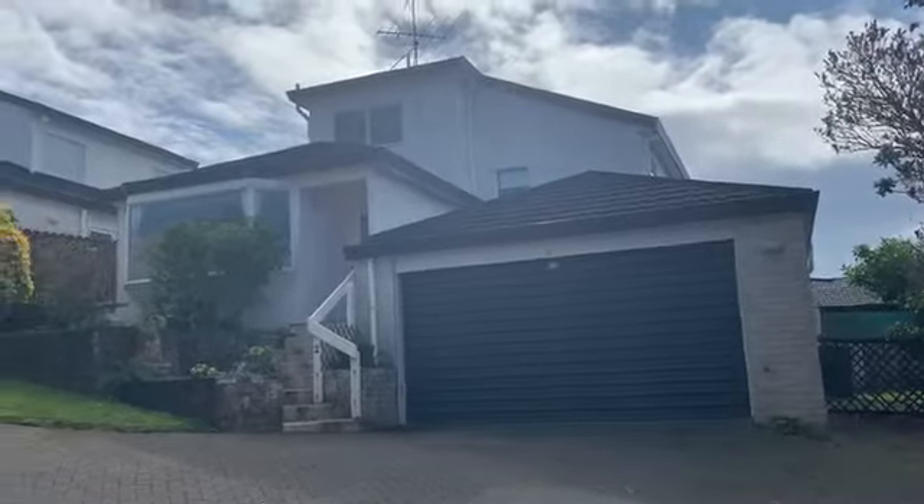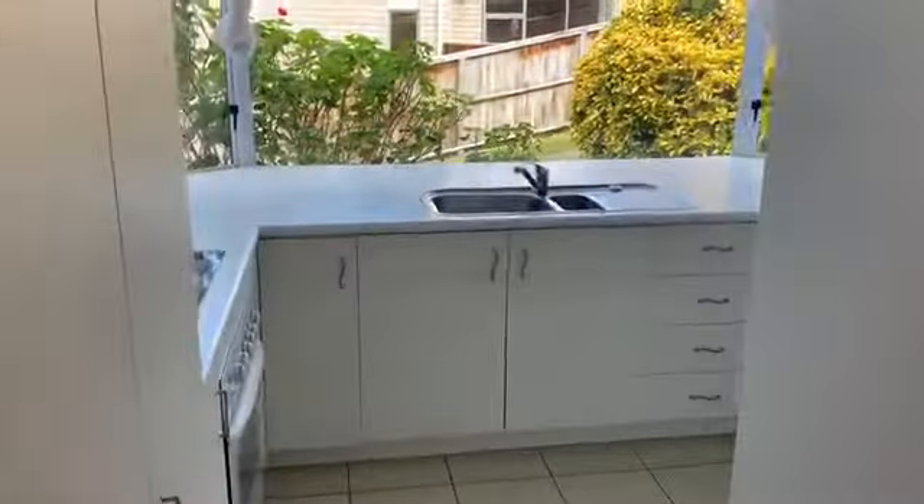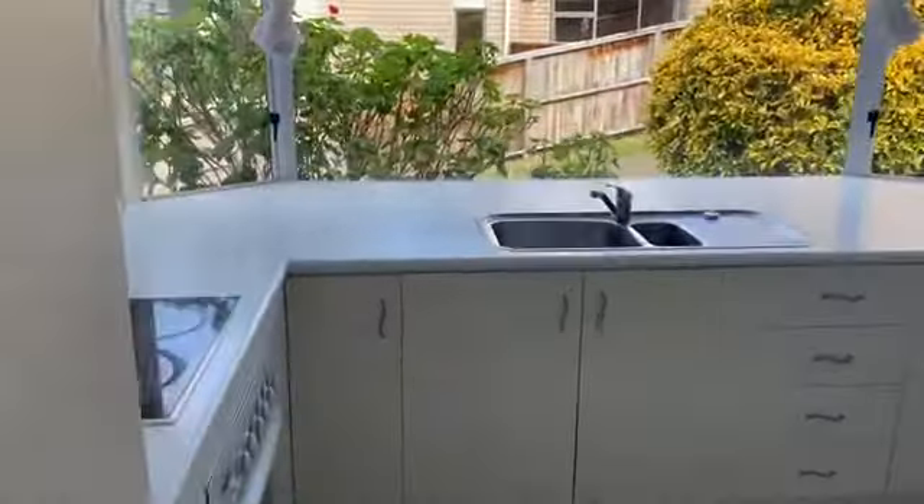Welcome to this lovely home. You come into your lounge area — it's split onto three levels. You come through into your lovely kitchen area, a nice spacious kitchen with a dishwasher.